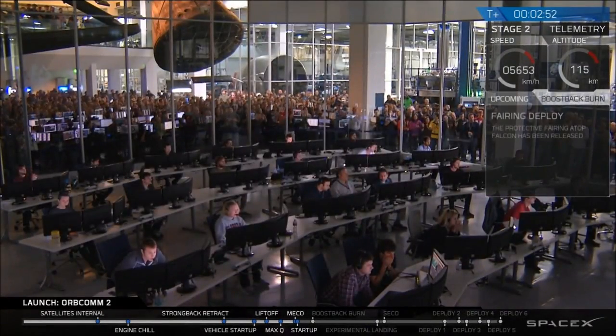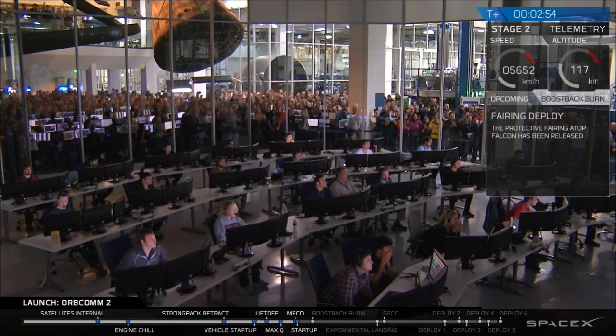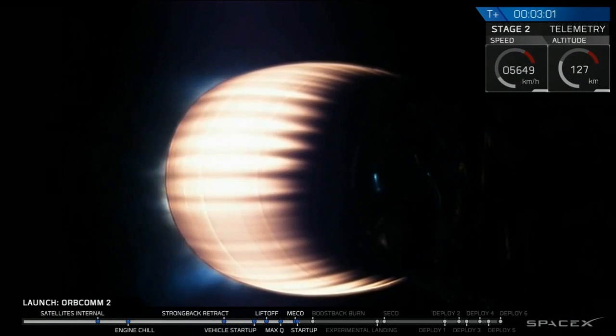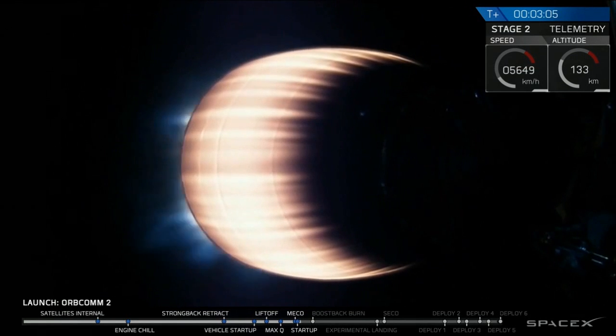The fairings have successfully deployed. You can hear everyone is phenomenally excited here.